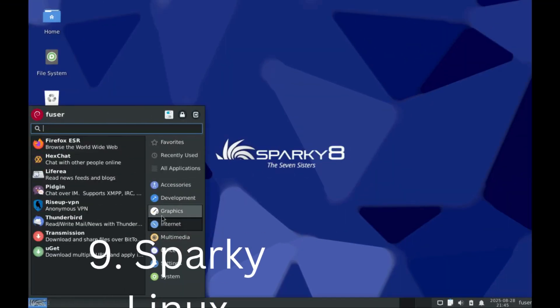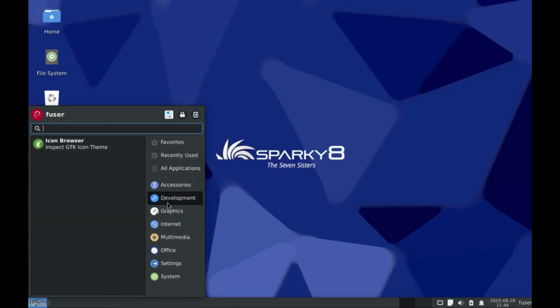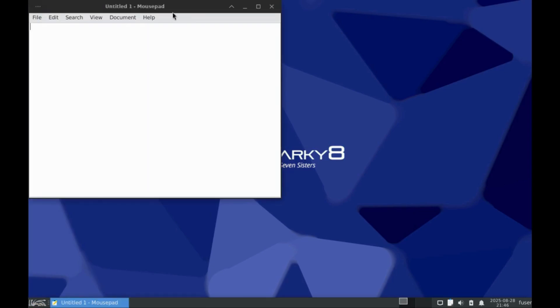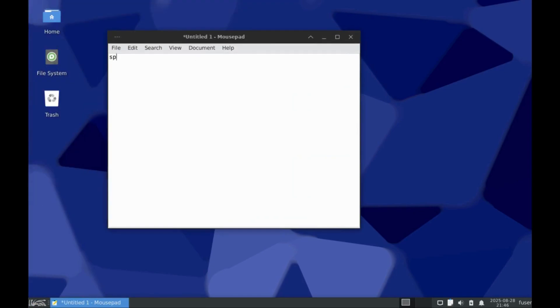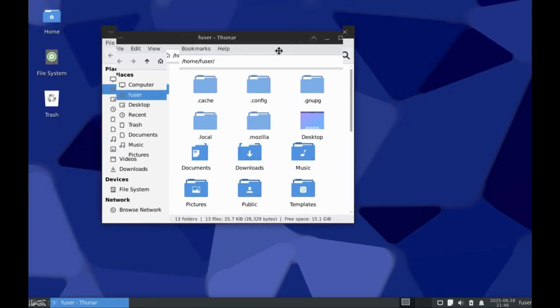Sparky Linux is a Linux distro based on Debian that is designed to be lightweight and fast. It has multiple editions with different desktop environments, including LXQt, MATE, XFCE, and KDE. Sparky Linux is generally not for beginners, but rather for users with some Linux knowledge.